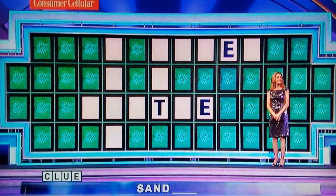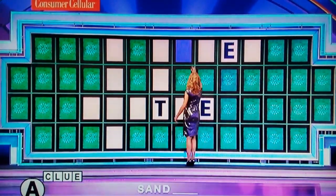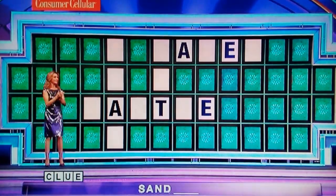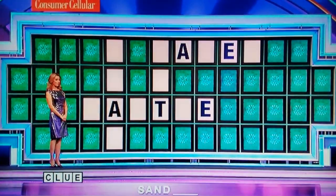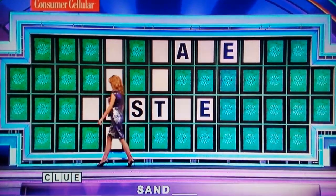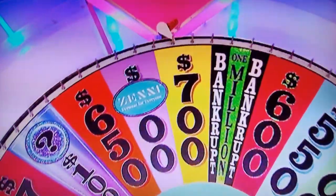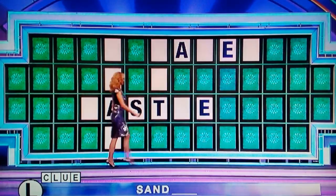I'd like to buy another vowel. A. Two As. $6.50. S. One S. L. And one L worth $700.